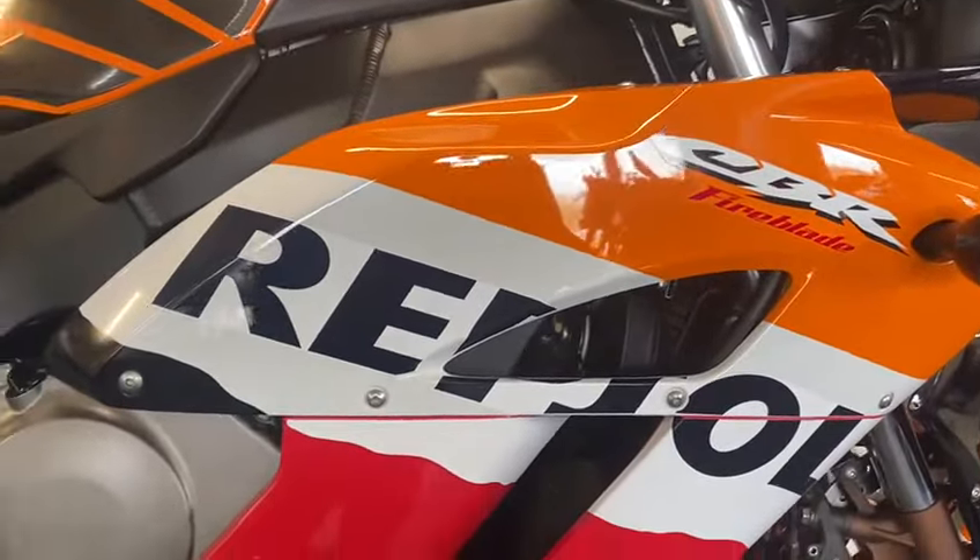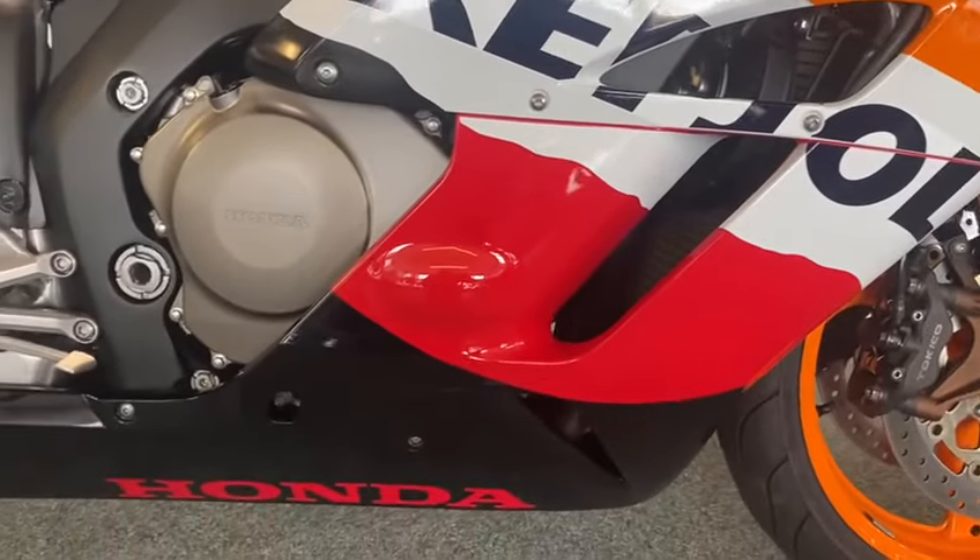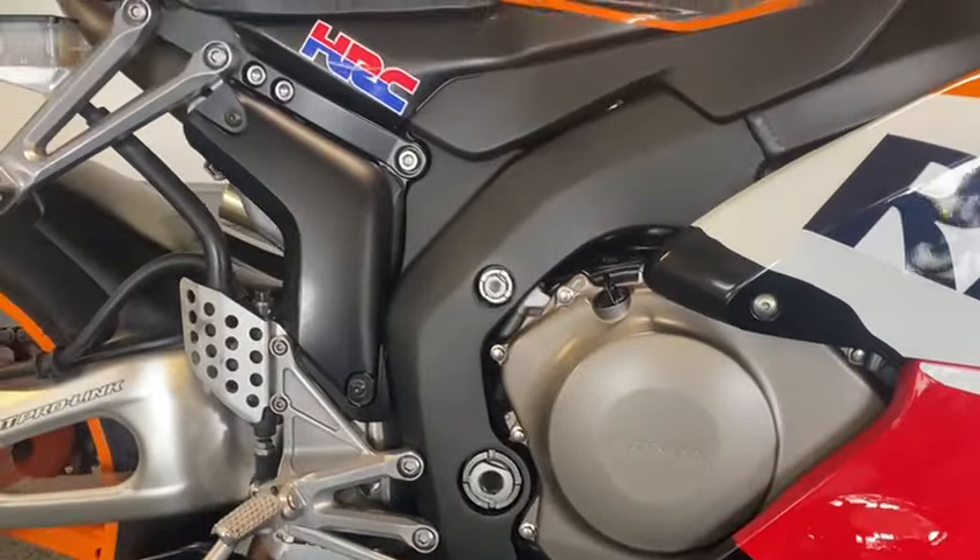As you can see, the paintwork is beautiful. I'll give you a nice close look at it.